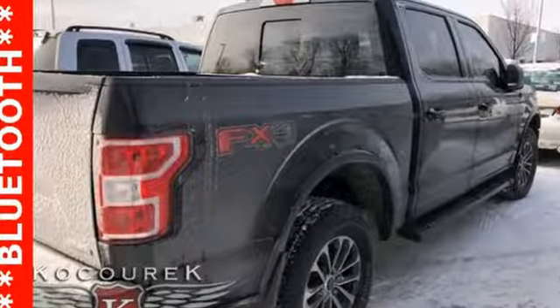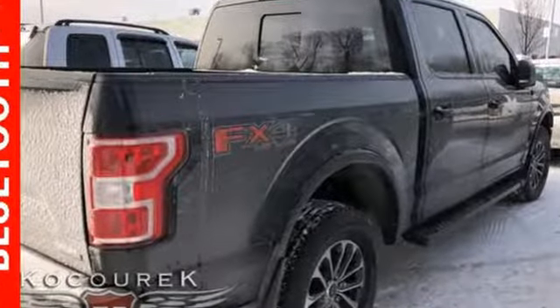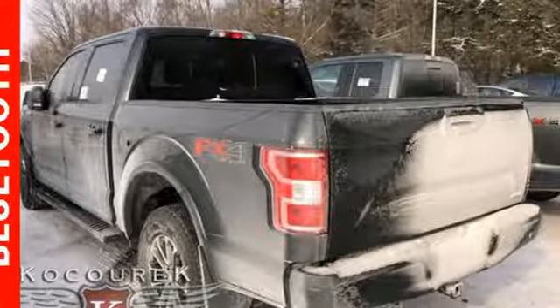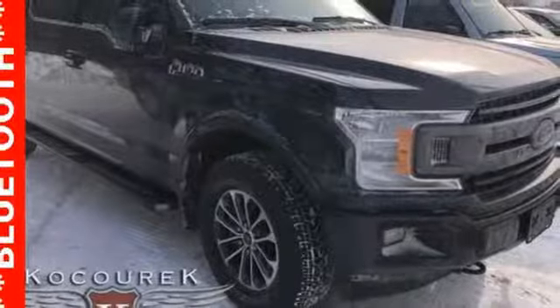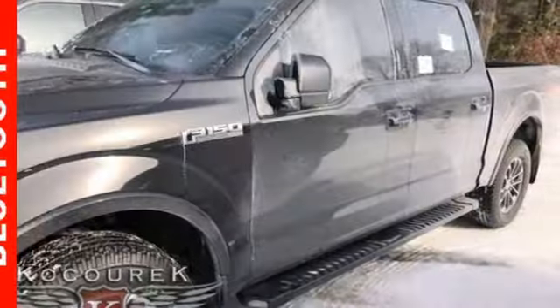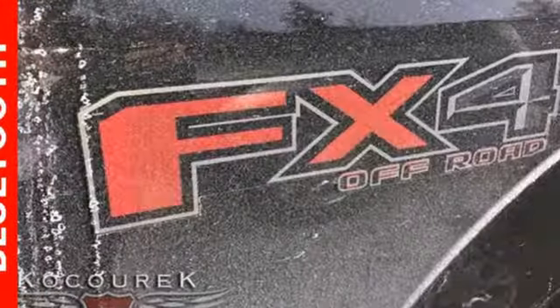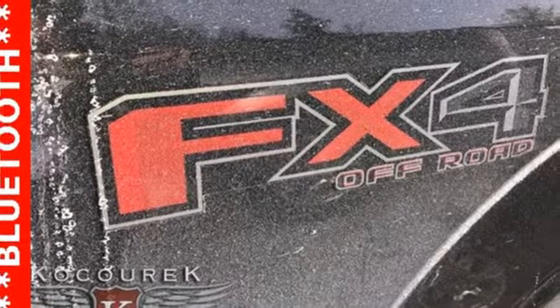External memory control, power heated mirrors, power adjustable pedals, rear parking sensors, remote engine start, leather steering wheel, automatic transmission, first and second row sunroof, electronic shift on the fly, and twin turbo V6 engine.